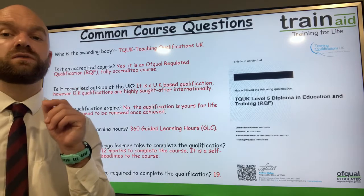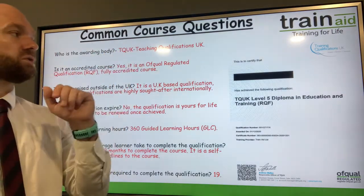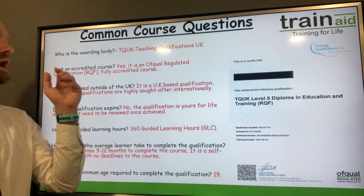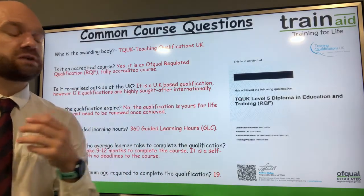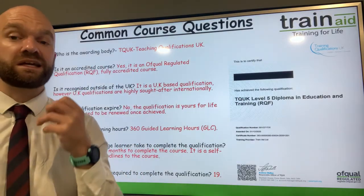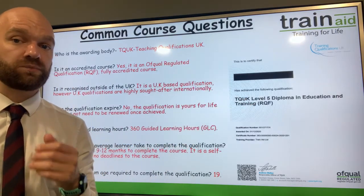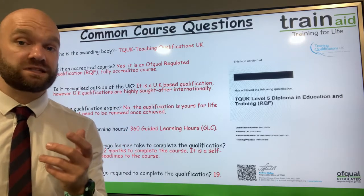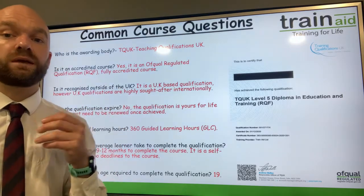In terms of the awarding body, the awarding body is TQ UK — that's Teaching Qualifications UK — and it is a regulated, accredited course. You will receive the Level 5 Diploma in Education and Training and it is an RQF qualification. This qualification will allow you to be a fully qualified teacher within the post-16 sector, and it is a UK-based qualification.